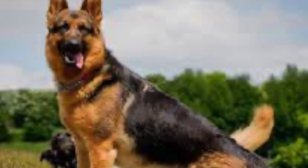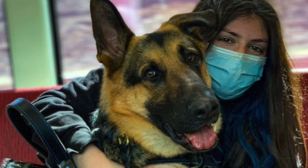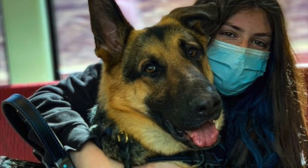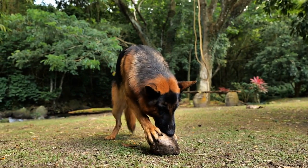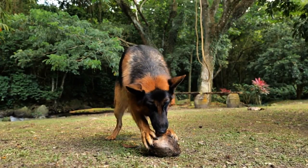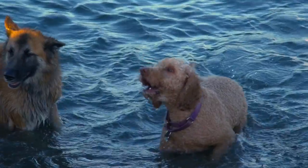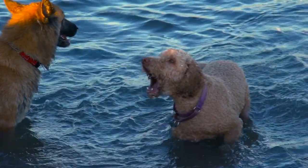It is also important to remember that German Shepherds are highly trainable and intelligent, but they also require consistent and dedicated training and socialization. This means that they need an owner who is willing to invest time, money, and energy in providing them with the training and attention they need. Overall, owning a German Shepherd is a big commitment and requires a lot of time, energy, and money. They are a loving and loyal companion, but they require dedicated and experienced owners who are able to provide them with the care and attention they need to be healthy and happy.